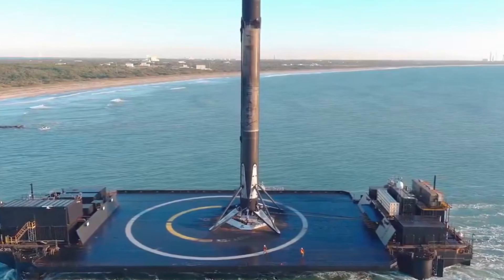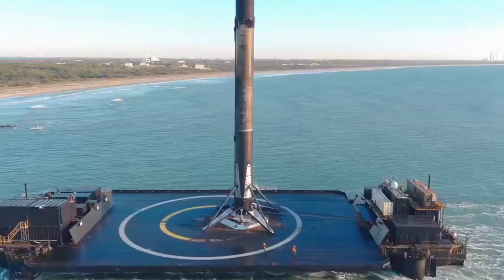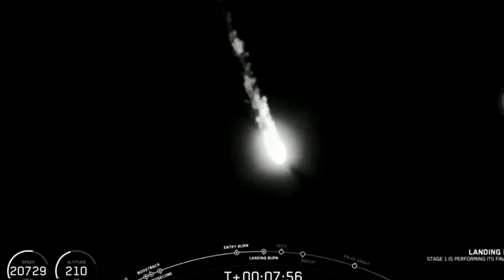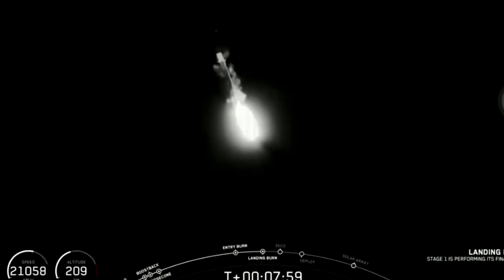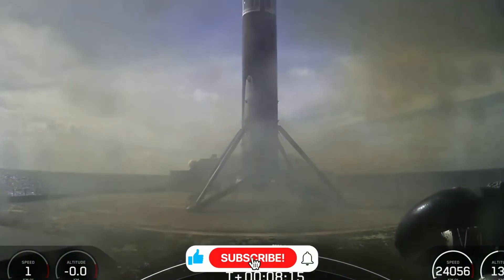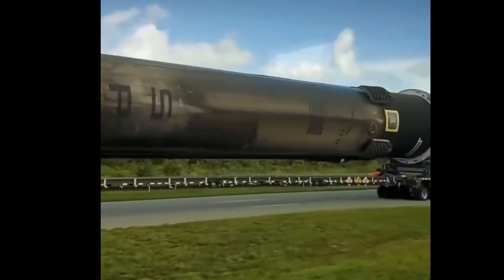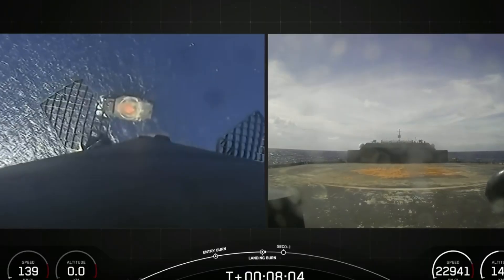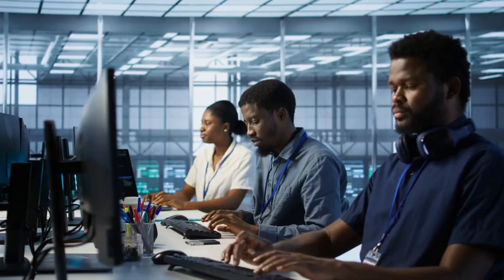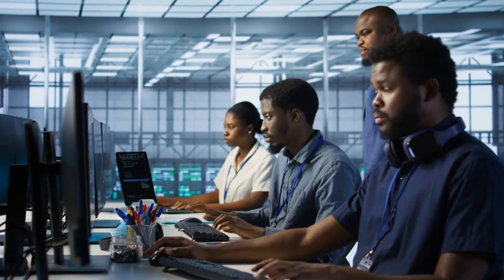To understand why this water deluge system is such a game changer, we need to look at what happens during a Falcon 9 landing. When a 14-story-tall rocket booster weighing over 25 tons descends from the sky, it unleashes forces that would challenge even the most robust engineering. Those who've witnessed these landings describe them as watching a controlled explosion in reverse, a testament to human ingenuity pushing the boundaries of what's possible.